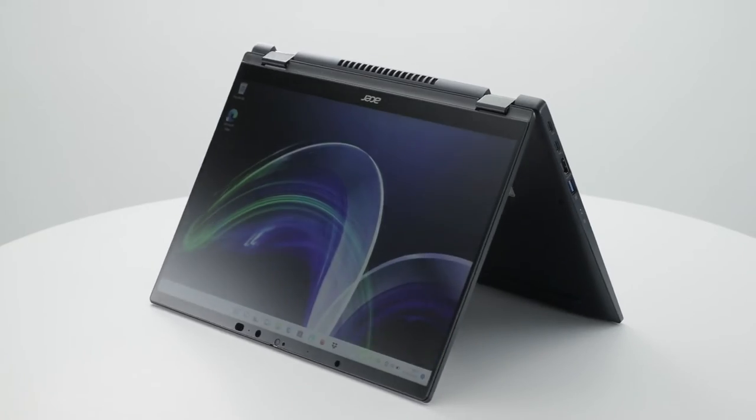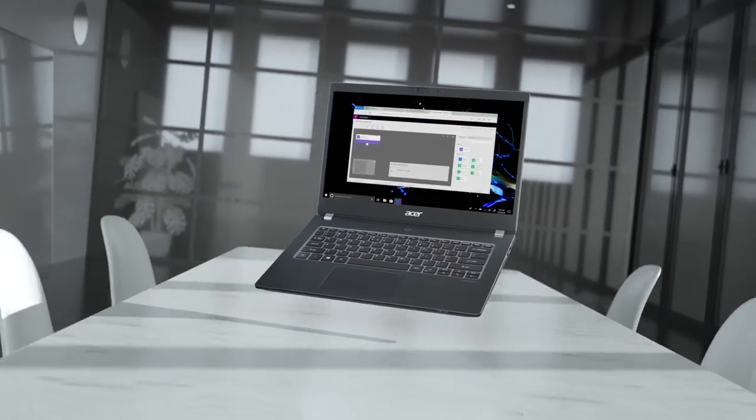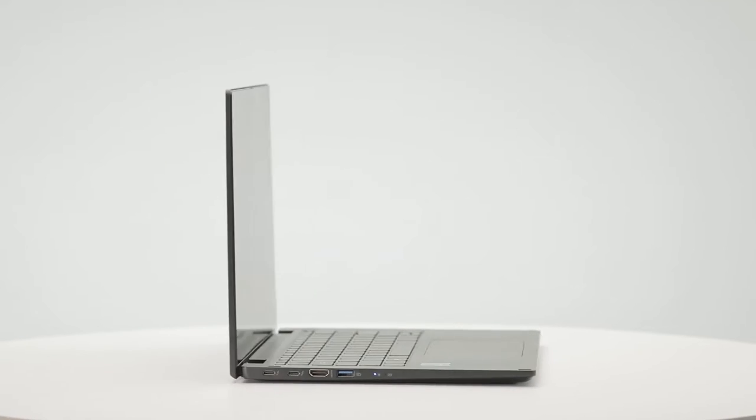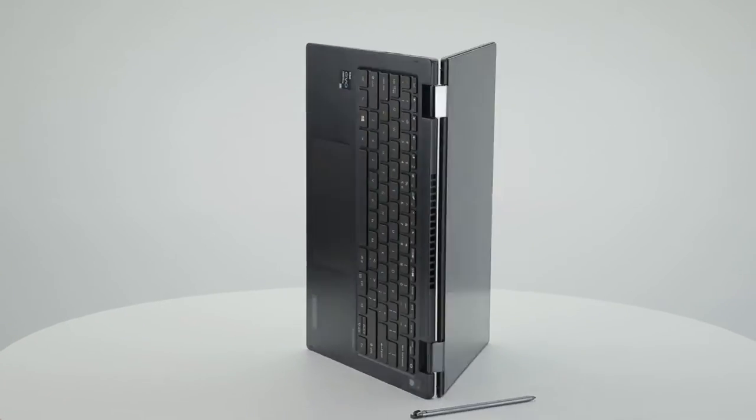When docked, the stylus is quickly charged in just 15 seconds, giving 90 minutes of unfettered use. The 56 watt-hour battery outlasts a day of meetings or off-site work with up to 18 hours of use. With Intel Evo certification, this is a laptop that is at the top of its game when it comes to user experience, battery life, and performance.